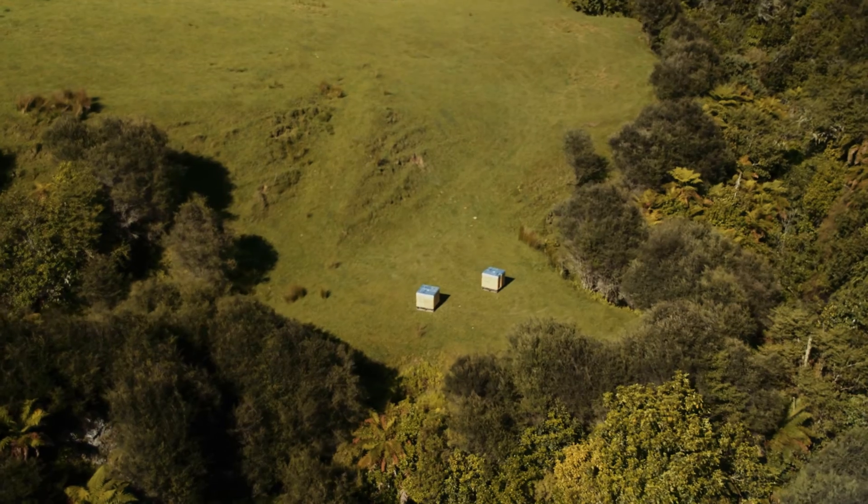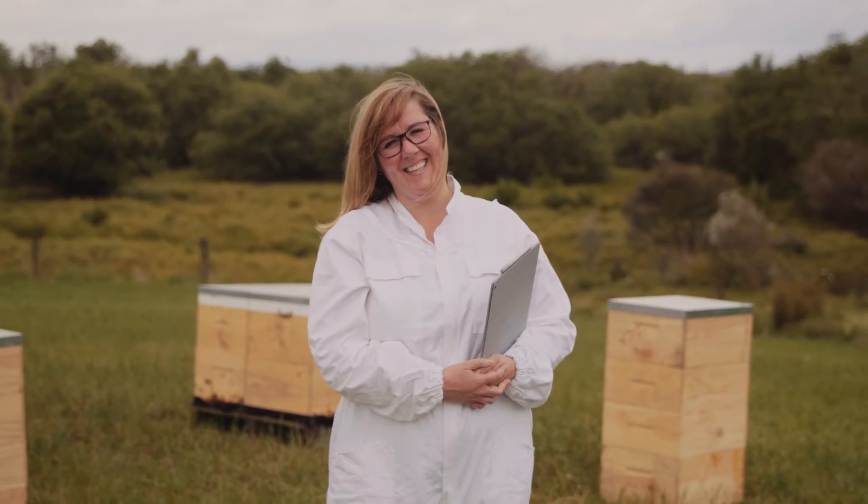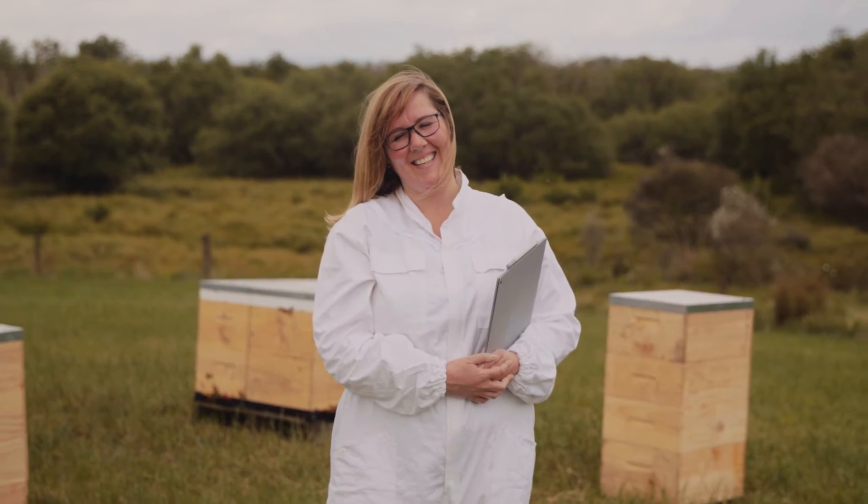We have 10,000 hives here in New Zealand and I'm responsible for making sure that they're healthy. My name is Megan Taylor and I study bees here in New Zealand.